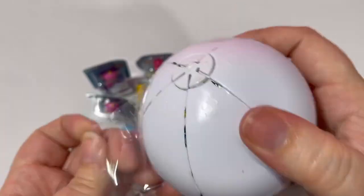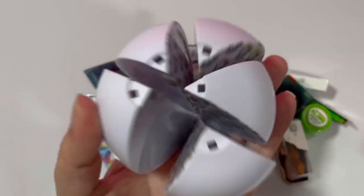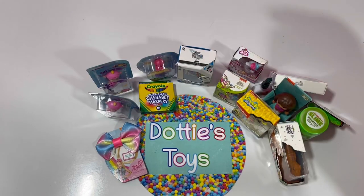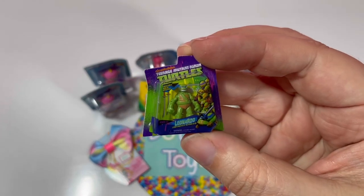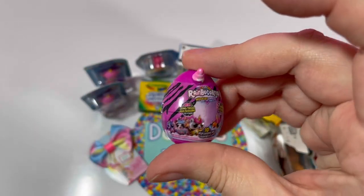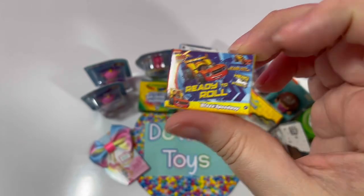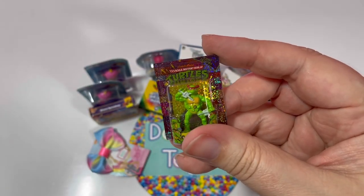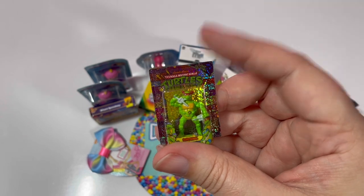Number four! We got Chippies. We got Leonardo. Rainbocorns. Ready to roll. We got Raphael — oh my goodness, it's metallic! Oh that's exciting! So I already have a metallic, so this will probably end up going on my eBay store.